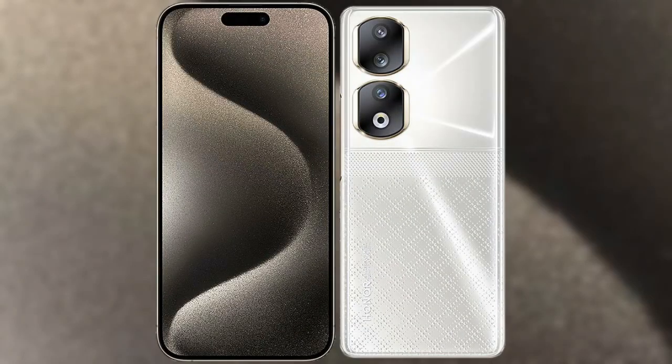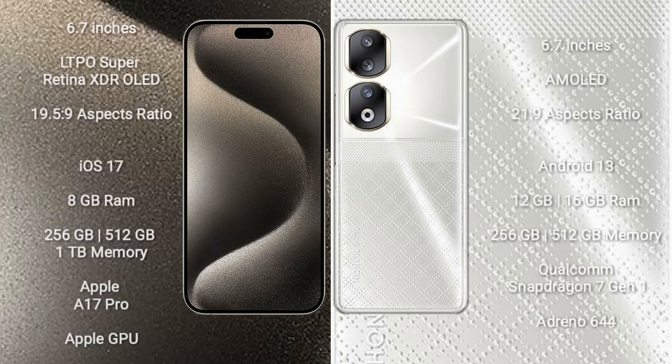I will compare the new iPhone 15 Pro Max with the Honor 90. The iPhone 15 Pro Max comes with a 6.7-inch LTPO Super Retina XDR OLED display with an aspect ratio of 19.5:9. The Honor 90 comes with a 6.7-inch AMOLED display with an aspect ratio of 21:9.